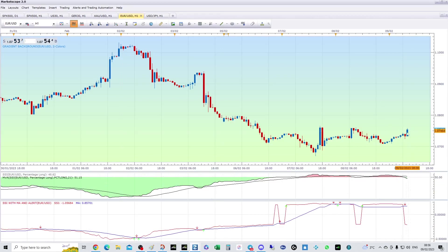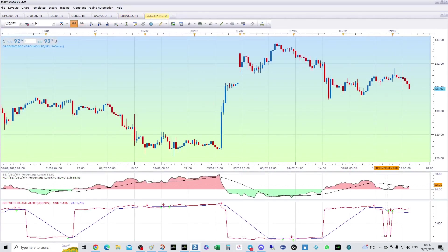On the Euro, they'd sold it, so we came up — that's the buy, that's the arrow there. On Dollar/Yen, they sold it, we came up, it just chopped a lot, and then the last arrow was where they went long, which explains that move.